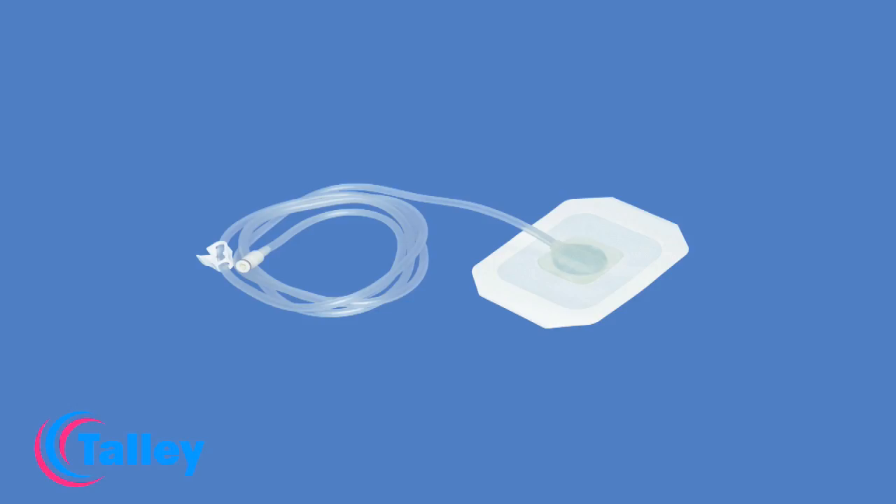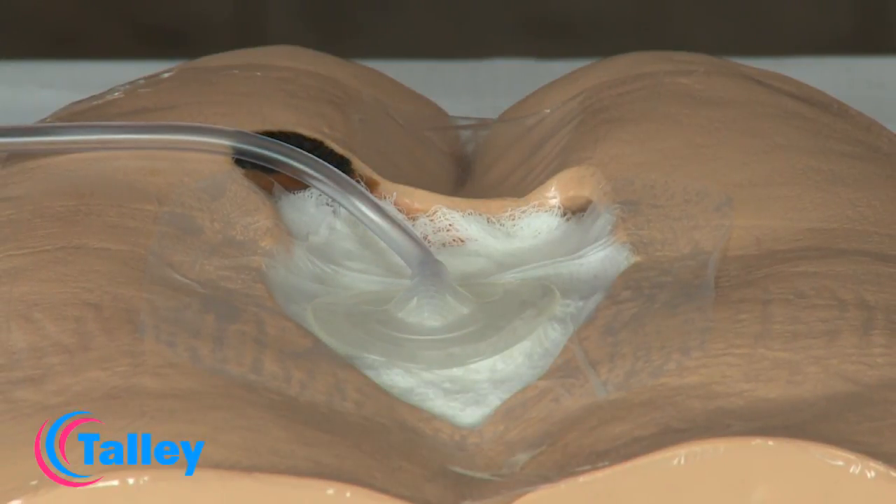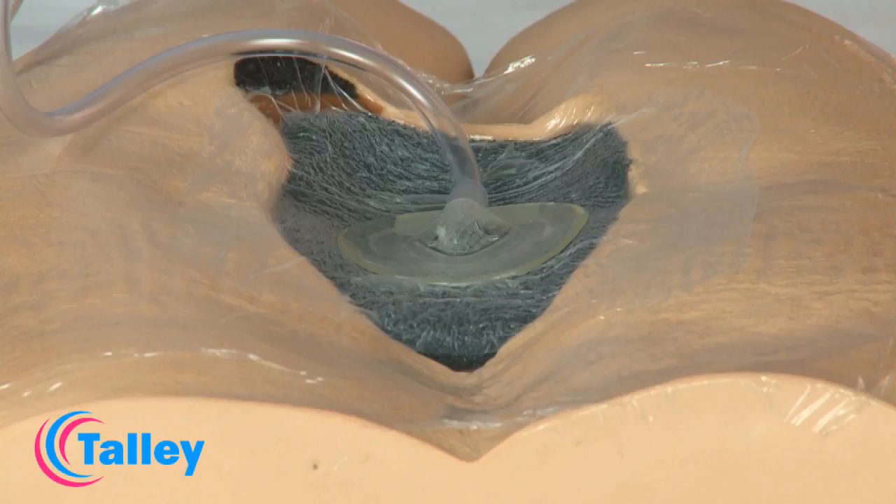The Venturi portal drain can be used with both moistened gauze and foam and is suitable for the majority of wound types. It is designed to simplify the process of applying an airtight dressing.